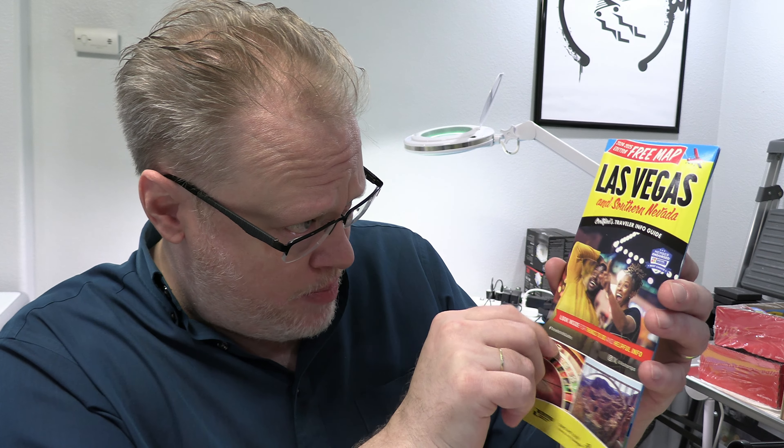Check this out. This is currently being distributed all over Las Vegas and the surrounding areas. This is the Las Vegas and Southern Nevada free map and traveler info guide.